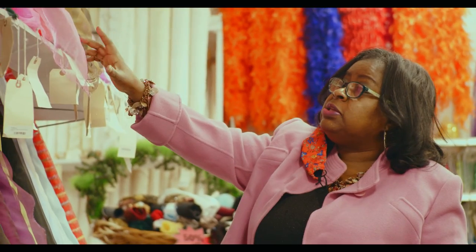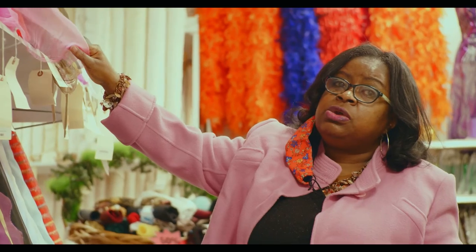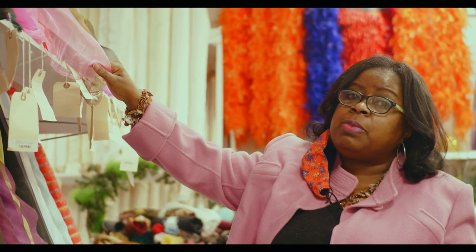This is our organza wall. We have it in a rainbow of colors and it's just a sheer fabric that you can do a multitude of things with. You can decorate, you can make a gown, you can make a blouse — it has many uses.